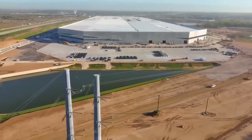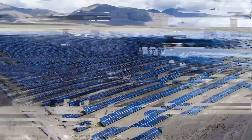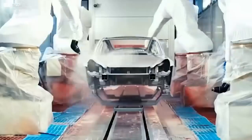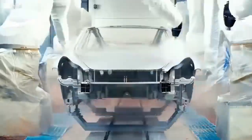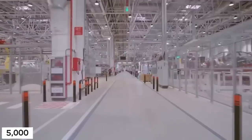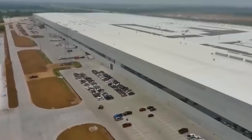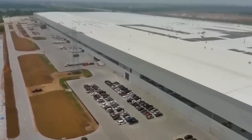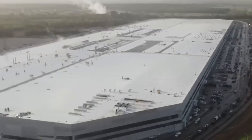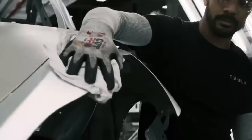It will be the company's fourth U.S. factory, joining its vehicle assembly plant in California, a solar plant in New York, and a battery plant in Nevada. Tesla also makes cars near Shanghai, China, and is building a factory near Berlin. The new plant is expected to hire 5,000 full-time employees who will earn an average of $47,000 per year. Today we'll be discussing the Gigafactory in Texas, its speed of production, and a rare insight into what happens inside the manufacturing plant.